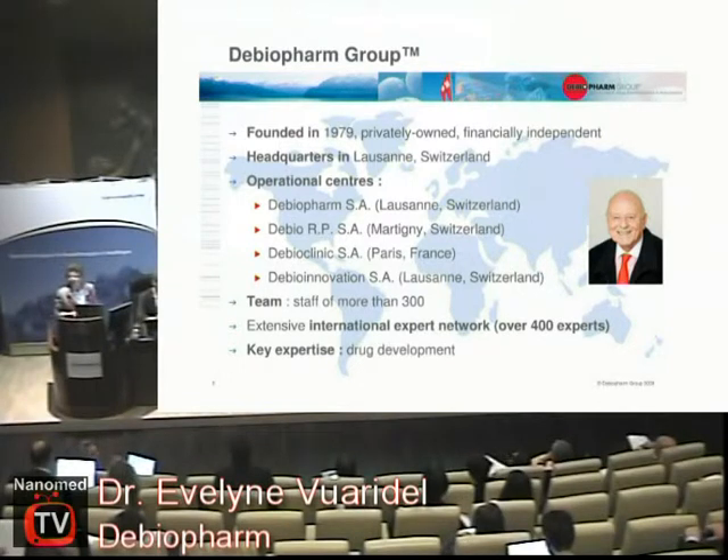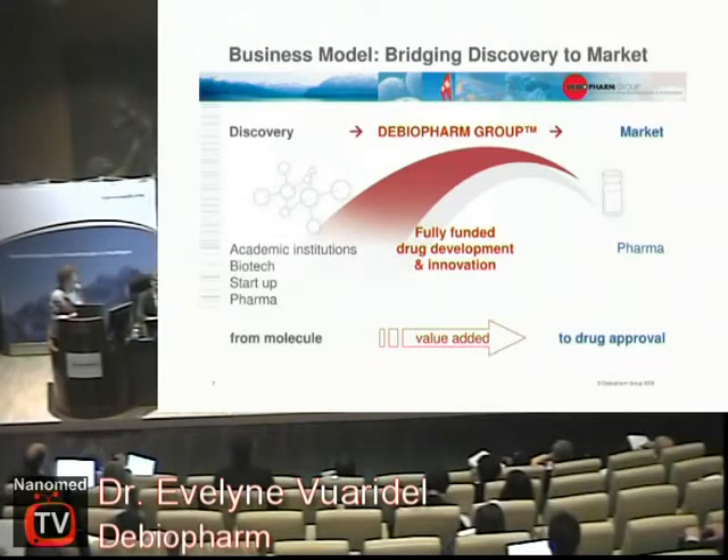Our expertise — what we do is drug development. We buy molecules or we license in molecules from start-up companies or universities and we do the whole drug development. Then we need a bigger pharmaceutical company to do the sales for us.